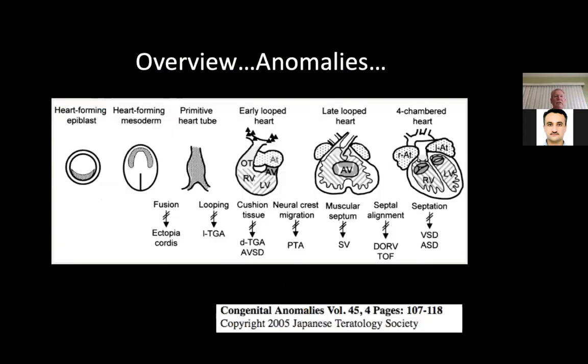The overview of anomalies: you see the heart-forming epiblast and heart-forming mesoderm. If this formation doesn't come together, you get ectopia cordis — the heart on the outside of the body. If the primitive heart tube doesn't loop, you get L-transposition. If there's a problem with cushion tissue in the early looped heart, you get D-transposition or an atrioventricular septal defect. A problem with neural crest migration gives you truncus arteriosus. Late looped heart with muscular septum problems gives a single ventricle. Without septal alignment you get double outlet right ventricle or tetralogy. If the four-chamber heart doesn't form with proper septation, you get VSDs and ASDs.